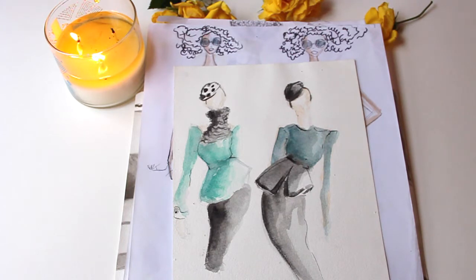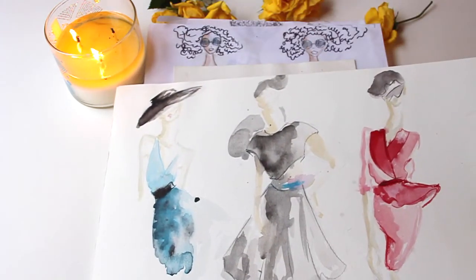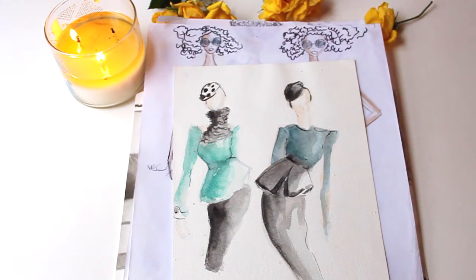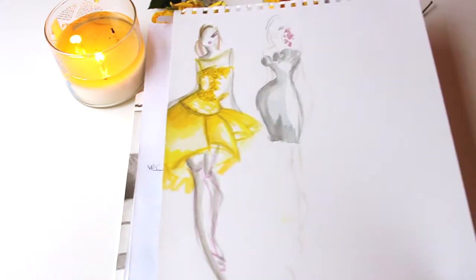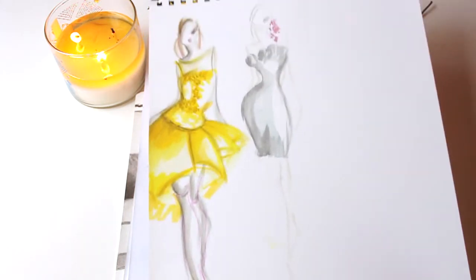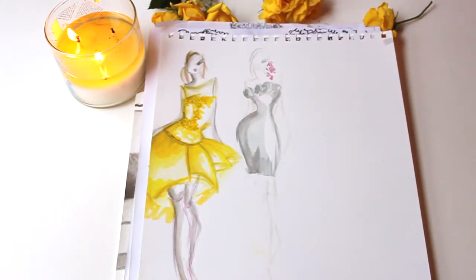This is when I started to get into watercolors and started using fashion illustrations with watercolors. You can see that it's still in a developmental stage — I still like these drawings, but it's in a developmental stage. This one came probably about a year after I started doing fashion illustrations.